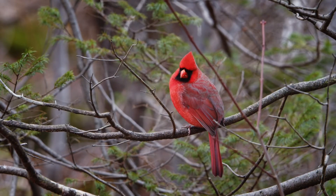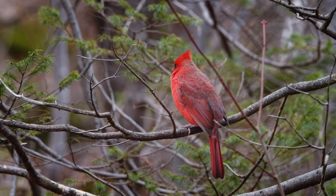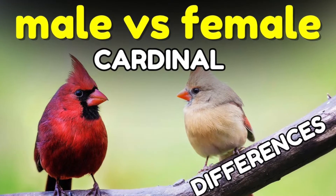Ever wondered how you can easily tell male and female Northern Cardinals apart? It's actually pretty simple. From their different colors to their roles in the nest, we're breaking down the six differences to know about male and female Northern Cardinals.